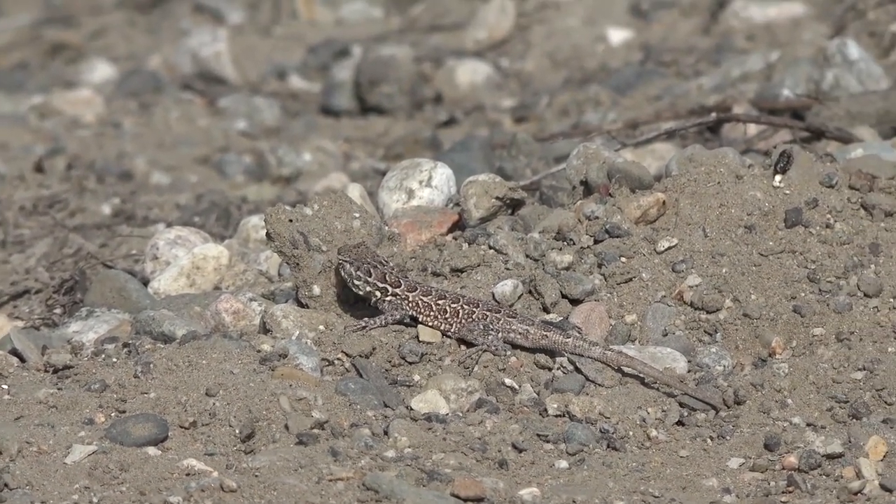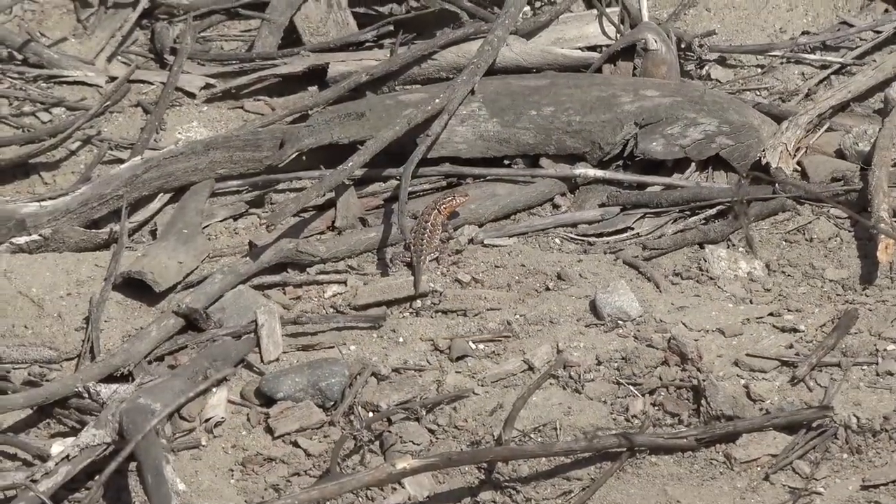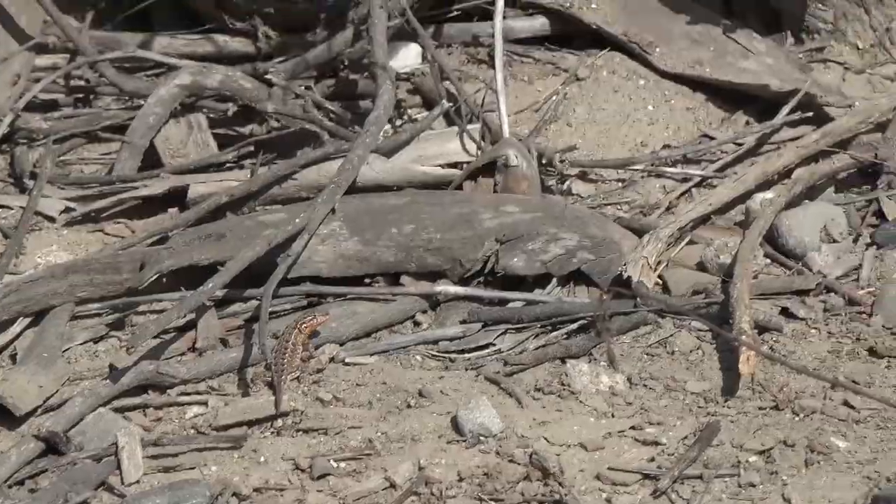Notice the brilliant coloration present on these lizards. They're going to use this to impress their mates when it's breeding season.